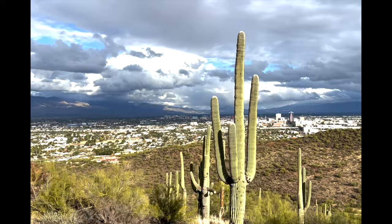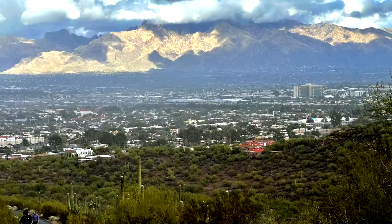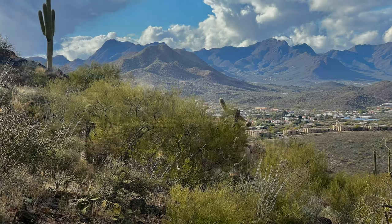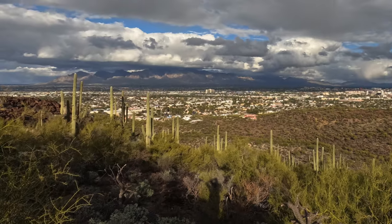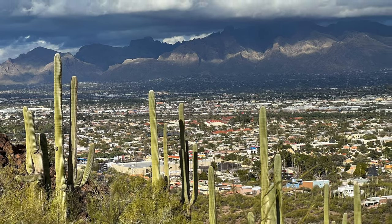Downtown Tucson has the most beautiful lighting from here. The second half of the trail is a lot steeper, and this is where the cardio workout really comes in if you keep your pace up. Look at that view behind me.